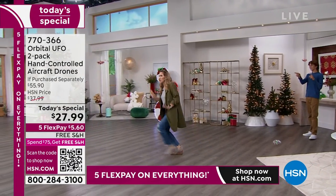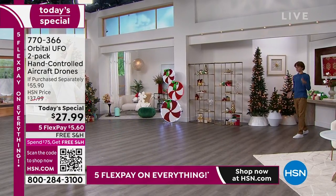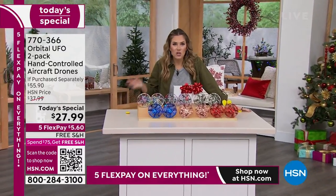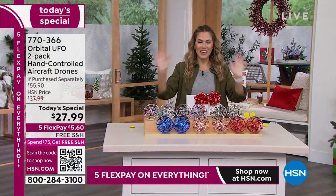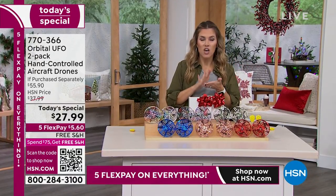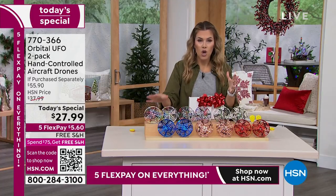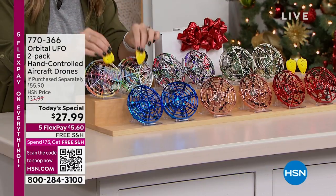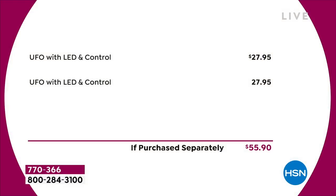Typically you would get one UFO for $27.95, but we've doubled it up — you're getting them individually gift boxed with not one but two remote control clickers, which is brand new. It's nearly a $60 value, on five interest-free credit card payments that makes it $5.60 to get home. Let me show you the colors: rainbow — both come in the pastel rainbow with greens and purples.